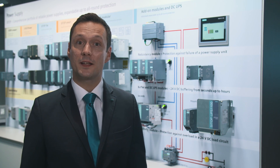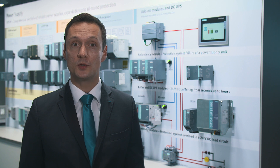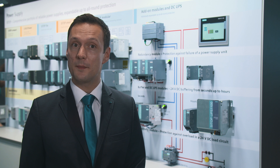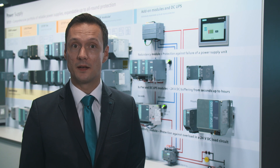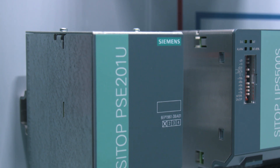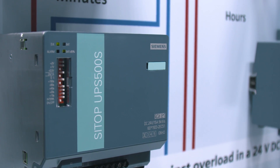The CITOP DC UPS modules ensure smooth plant operation during various power failures and help to save time and money. The buffer module ensures reliable 24-volt supply for up to 10 seconds, and the maintenance-free DC UPS with capacitor technology provides even minutes of backup.